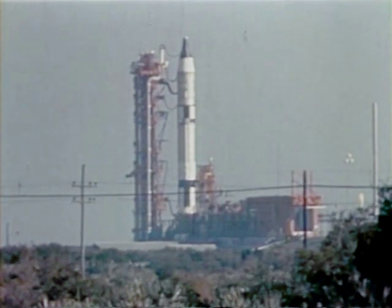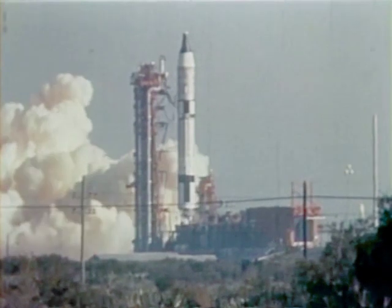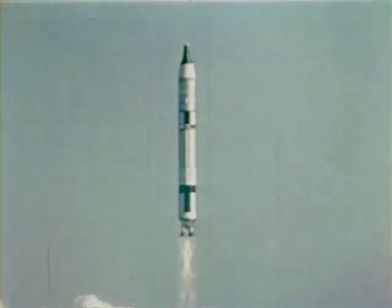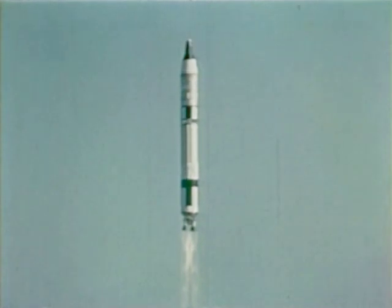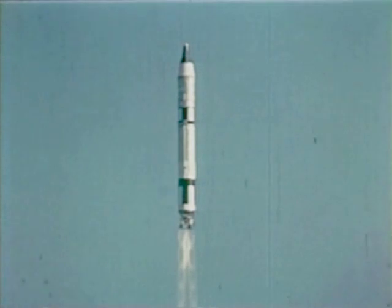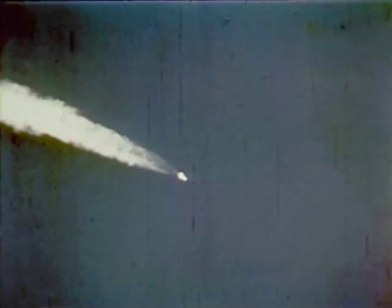At approximately four minutes past 9 a.m. Eastern Standard Time, the Gemini launch vehicle lifts from the pad and begins the powered phase of the downrange flight. Seconds after liftoff, a white vapor trail marks the path of the vehicle through the atmosphere, ending near the spot that the vehicle reached max Q, or maximum dynamic pressure.